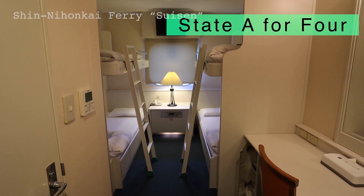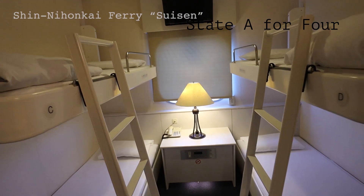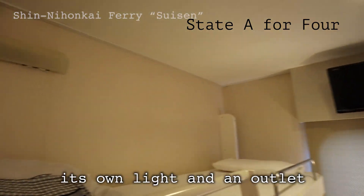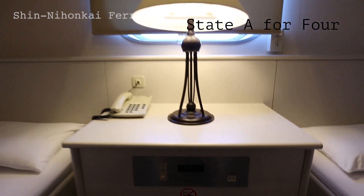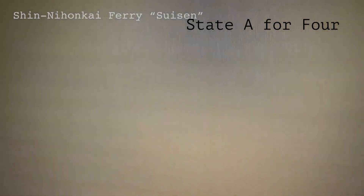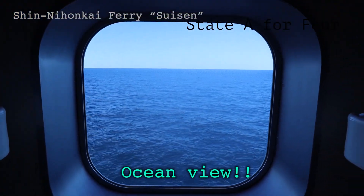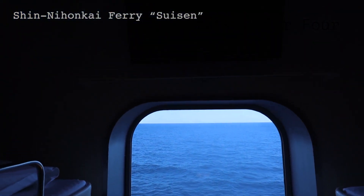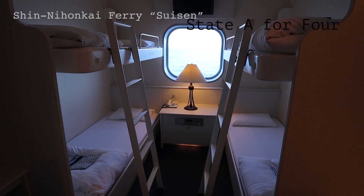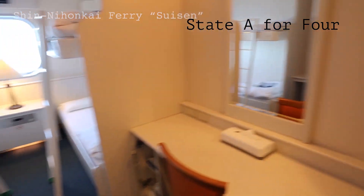The next cabin type is State A for four. It has a similar structure to the State A Twin, but with four beds. The upper bed space has its own light and outlet. The bottom space has one outlet to share. You can see the ocean from this cabin — it's gorgeous. The TV is set above the head. This type looks perfect for families and groups of friends. It has the same style of desk, chair, tea sets, fridge, and toilet.